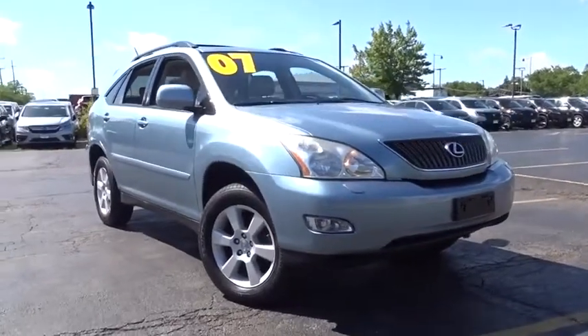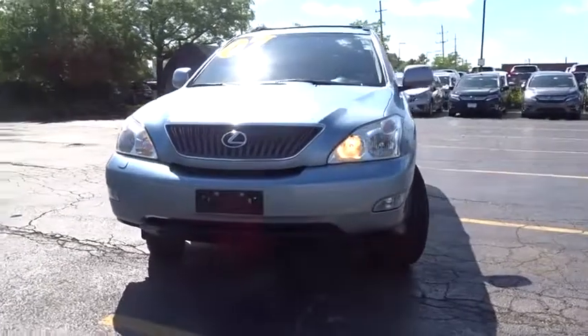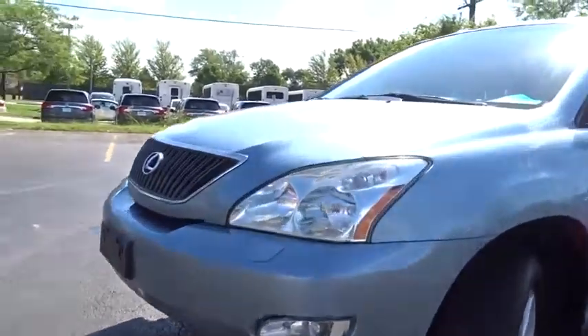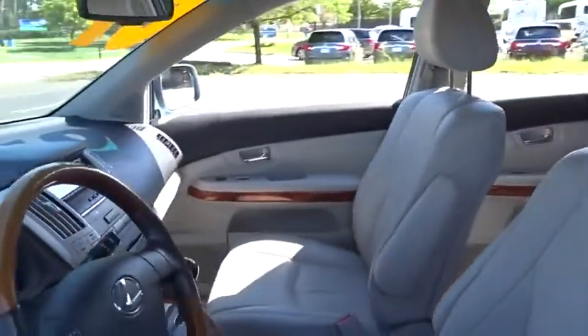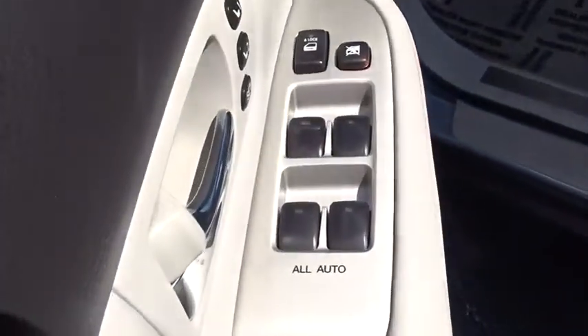Take a ride in the 2007 Lexus RX 350. The RX 350 offers a driver-inspired design and intuitive technology that puts you in total control of your interior. Paired with a spacious cargo area and a powerful V6 engine, the RX 350 continues to offer the best combination of powerful performance and interior luxury in its class.